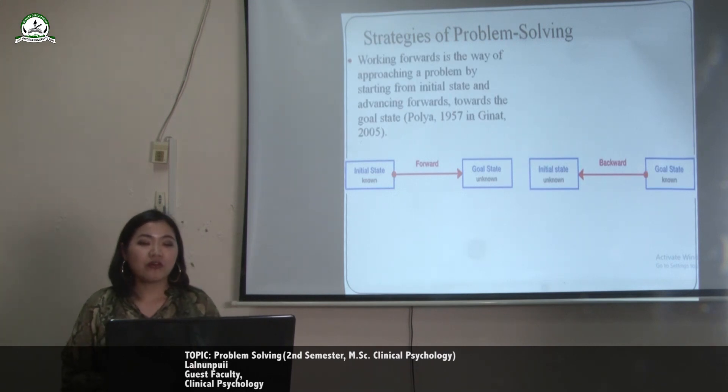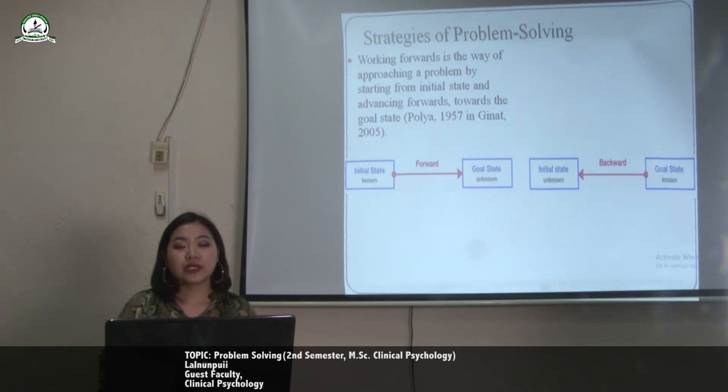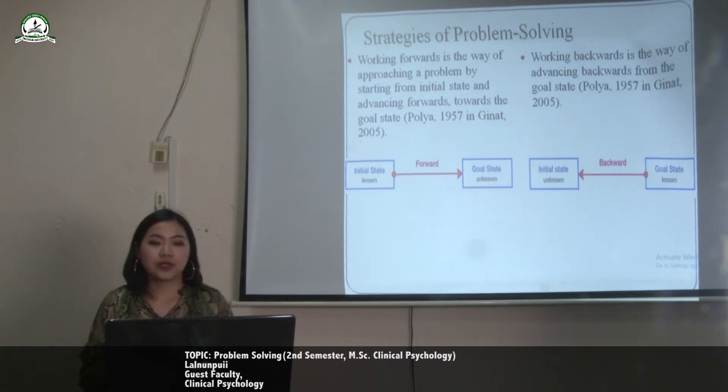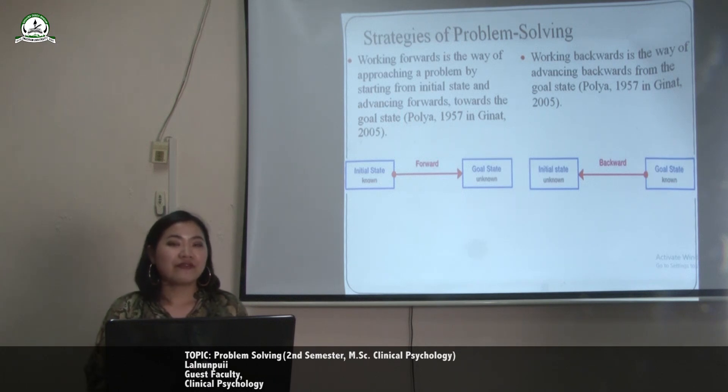Working forward is a way of approaching a problem by starting from the initial state and advancing forward towards the goal state. The second strategy is working backwards — advancing backwards from the goal state.